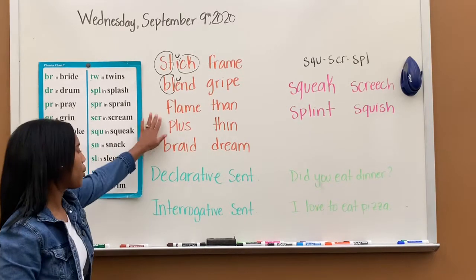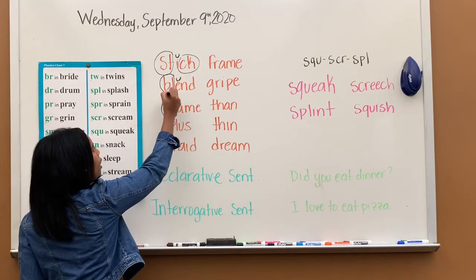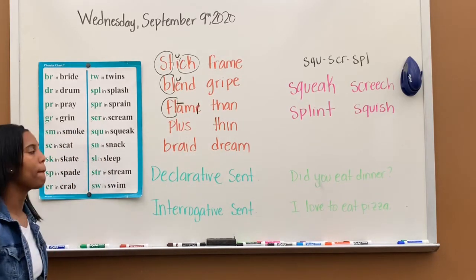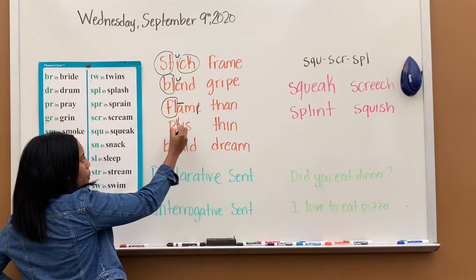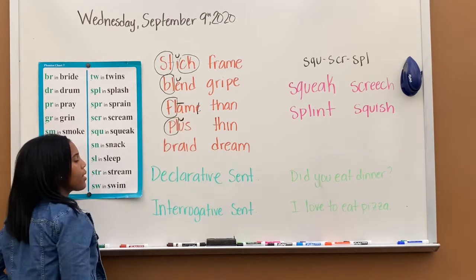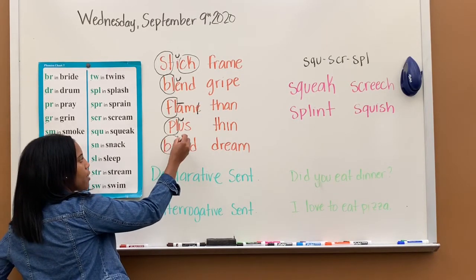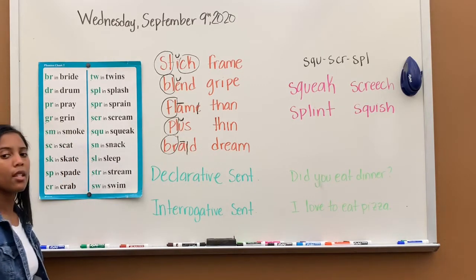Next, what's the special sound? I hope you said FL, full. Two vowels — the first one is long, the second one is silent. The word is flame. Next, the special sound is PL, pull, smiley face. The word is plus. Next, the special sound is BR, brr. Smiley face A, silent E. The word is braid.